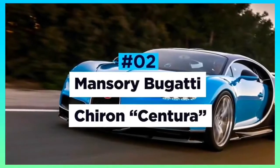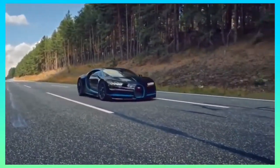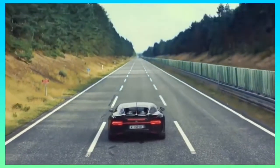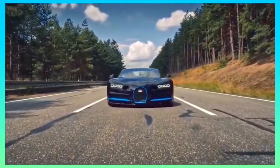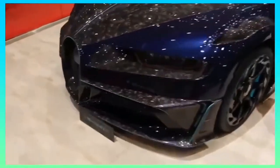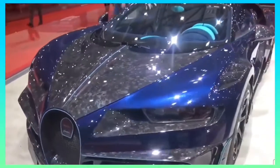Mansory Bugatti Chiron Centura. The Bugatti Chiron is a car that needs no introduction — an elite vehicle by anybody's standards. Taking on the challenge to improve it was no easy task for German luxury car tuner Mansory. Stunning both inside and out, Mansory's Chiron had a complete makeover, making it even more luxurious and exclusive.